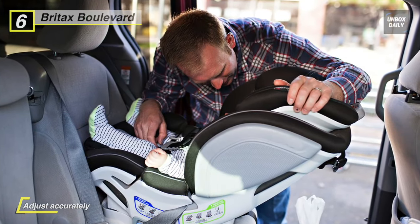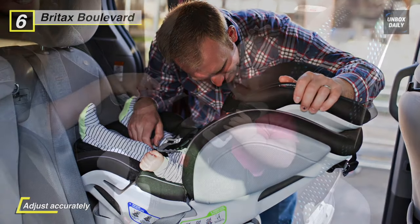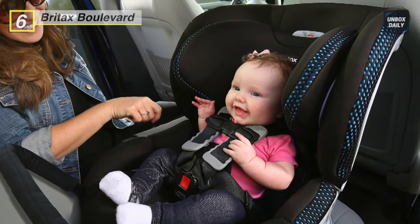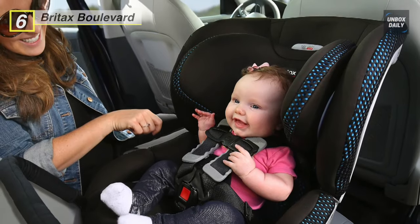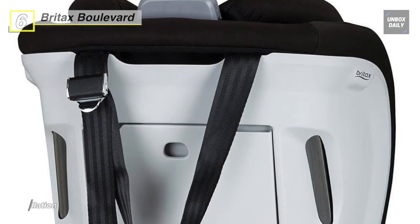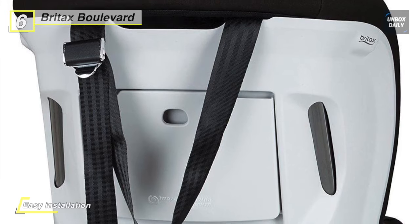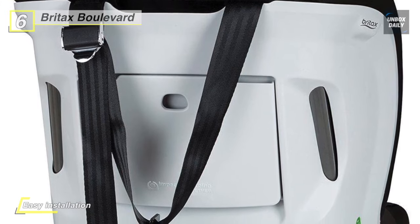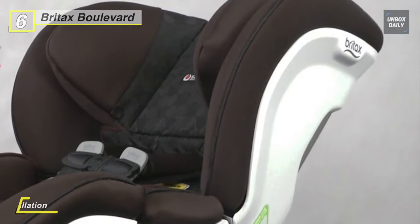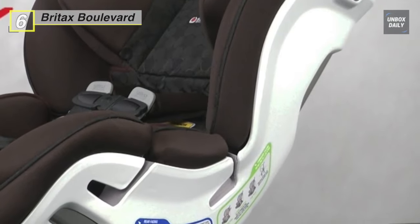It has a deep foam-lined shell and head protection that shields your child from side impacts. The 14-position easy-adjust harness grows along with your child, and you can change the height of the seat with just the push of a button — no re-threading necessary. Its plush foam padding and fabric, along with seven recline positions, ensure premium comfort. This car seat can be used rear-facing for 5 to 40 pounds and forward-facing for 20 to 65 pounds.